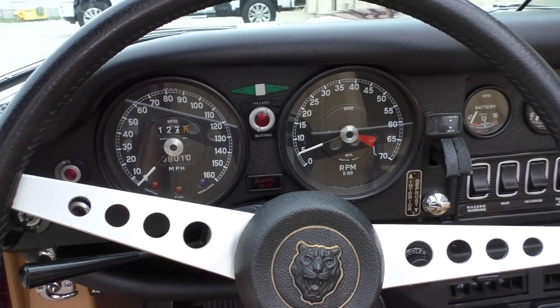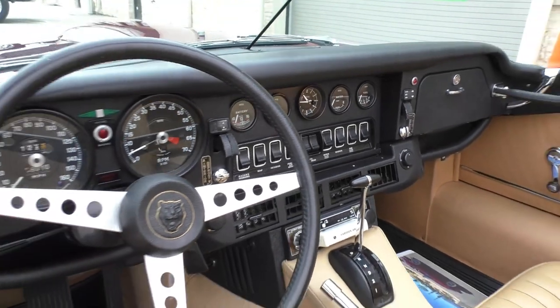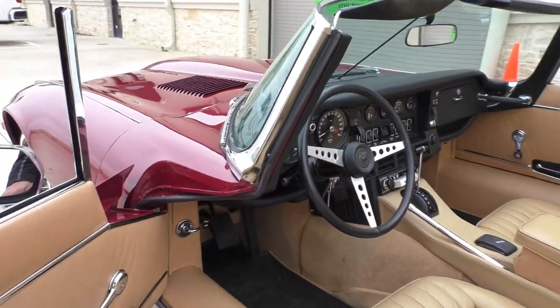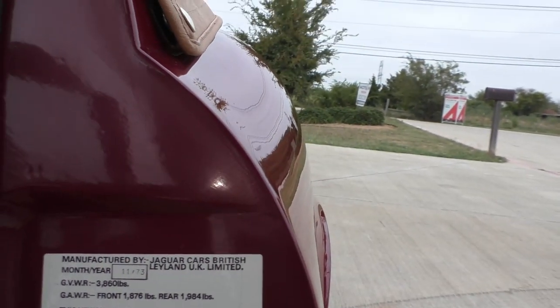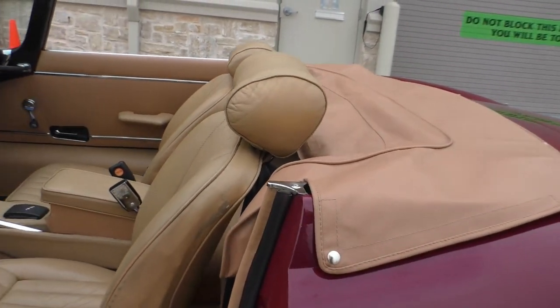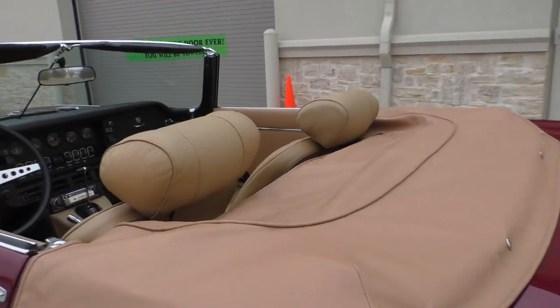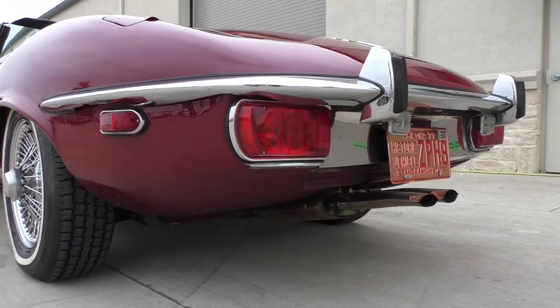Started right up — there you see that. It's been tagged here: production date 11 of '73, so a '74. We're not going to cinch the top down all the way, but we'll cover the top with you — we'll put it up enough to cover the top canvas.